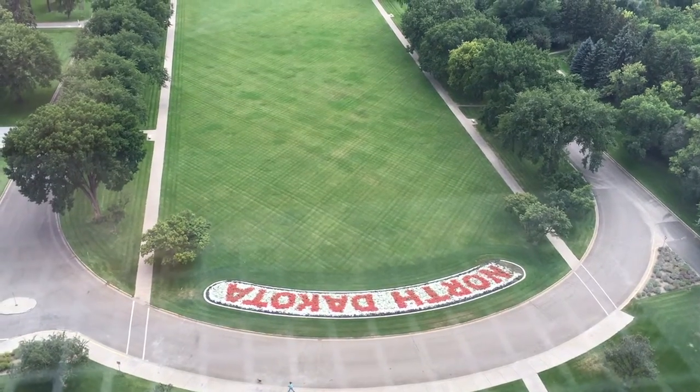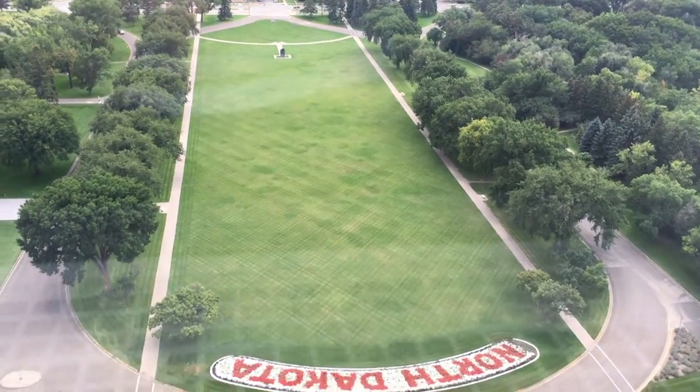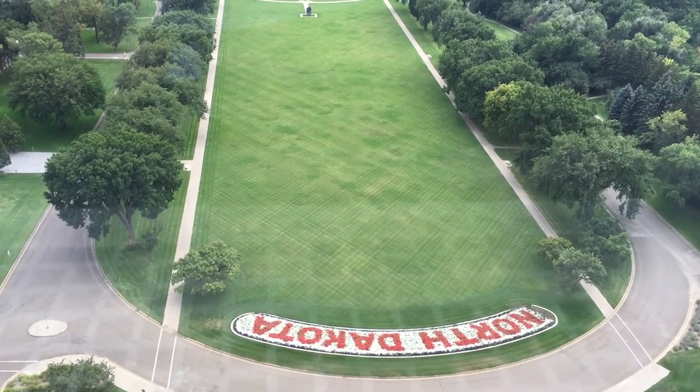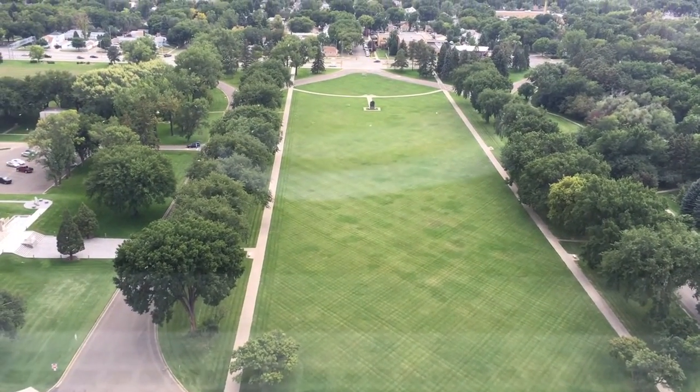So here's the Missouri River off to the right. Did you guys see the river? It's going to be a little bit bigger.